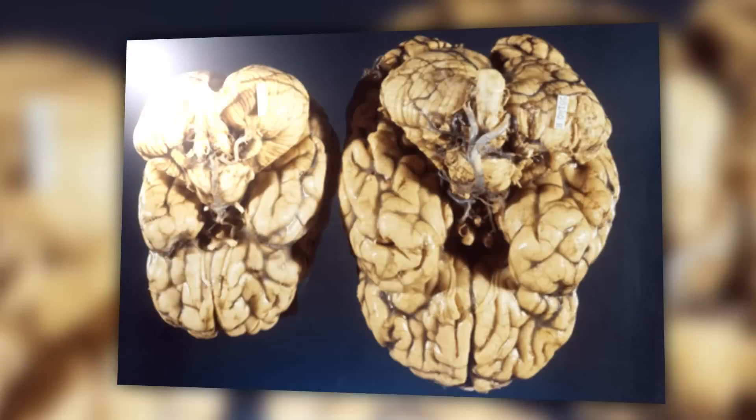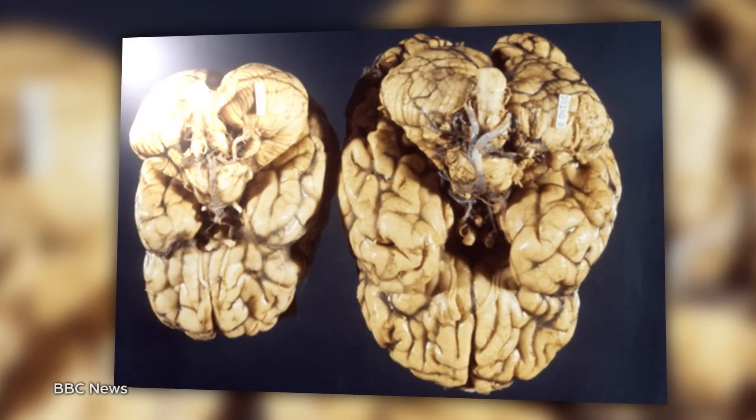They aren't connected to any blood supply, and as mentioned, don't think independently. But they've already been used to study a disease called microcephaly, which causes stunted brain growth, and scientists say that the organoids could someday be used to study more common conditions like autism and schizophrenia.